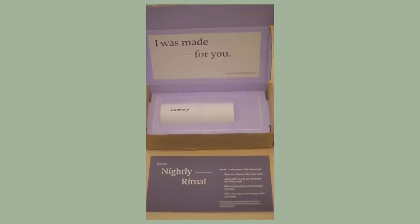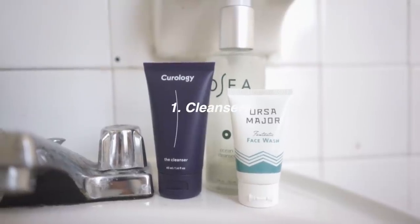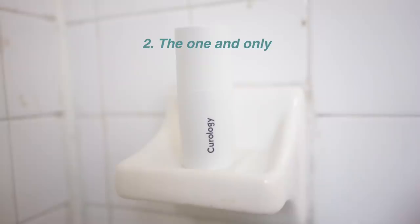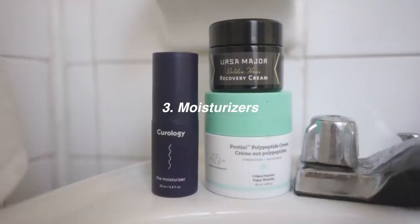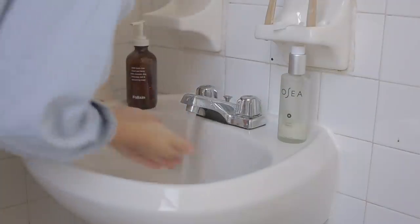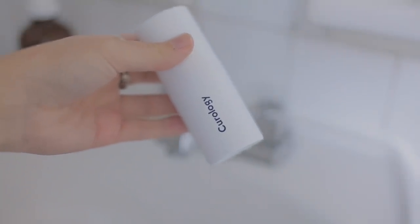Next is my night routine, which has my key player: Curology. To start out, I use a cleanser — these are some that I love. Then the one and only Curology, and then I end with a moisturizer. That's where the magic happens.